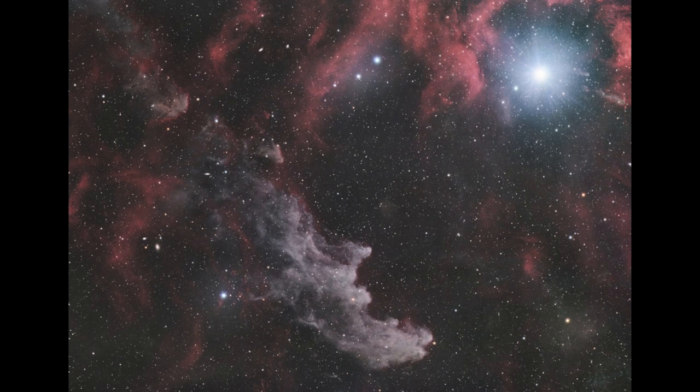The other thing we see here is the Witch Head Nebula down towards the bottom of the image. You may be able to make out the face of a witch in there. This is an example of a reflection nebula.